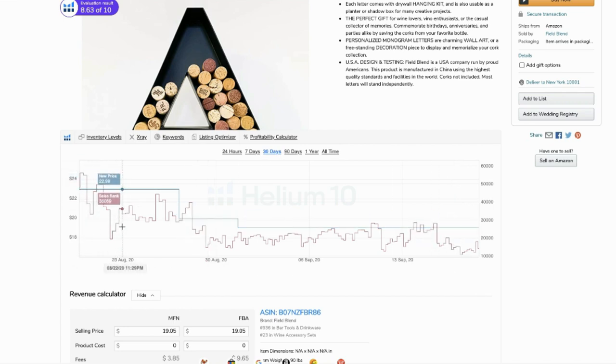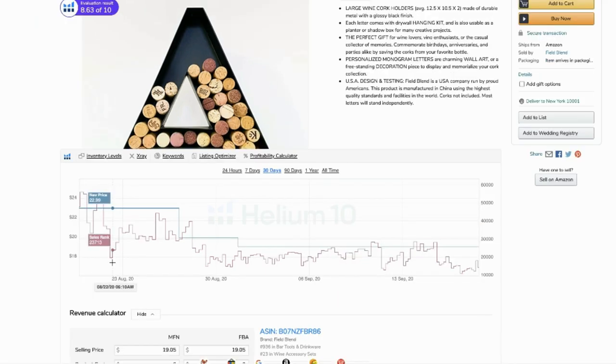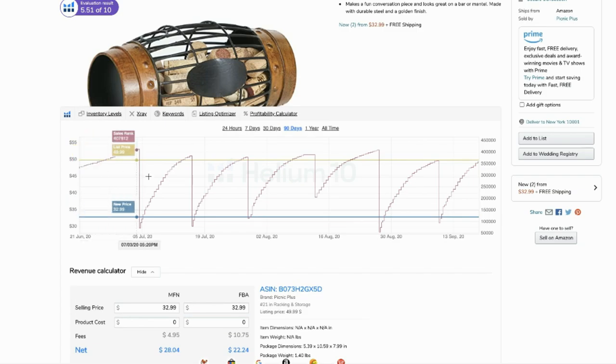A lower BSR — Best Seller Ranking — means you are selling more products. At the beginning of August, they didn't sell much, so their BSR ranking was high. During September, they sold more products, so their ranking went down. You want to look for a product with a graph that is steady and trending downward.